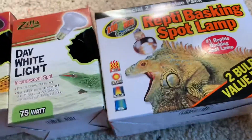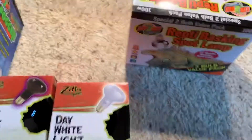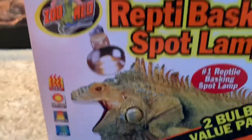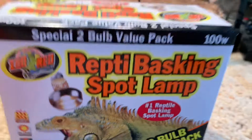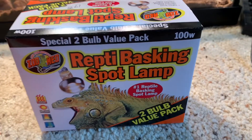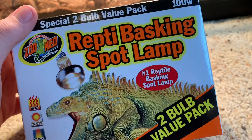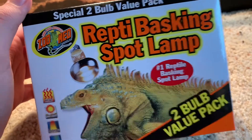Next — heating. I use two different kinds. The first one I use for my blue tongue skink and my box turtle is by Zoo Med — the Repti Basking Small Lamp. I use that mainly because it has a little bit of UVA — it has some UV lighting in there.